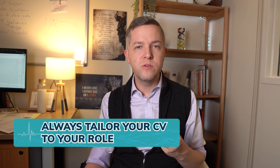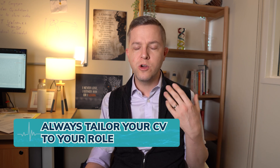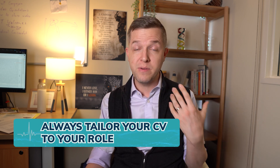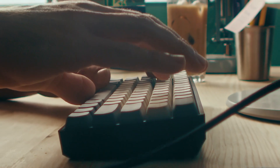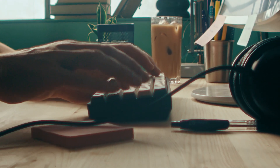Number three: always tailor your CV to your role. You should be constantly — at least once a year, but maybe even every three months — updating your CV, and every time you're doing a new application make sure you're tailoring it to that particular role, putting more detail into the higher-value or desirable elements and less detail on things that are not going to be relevant.